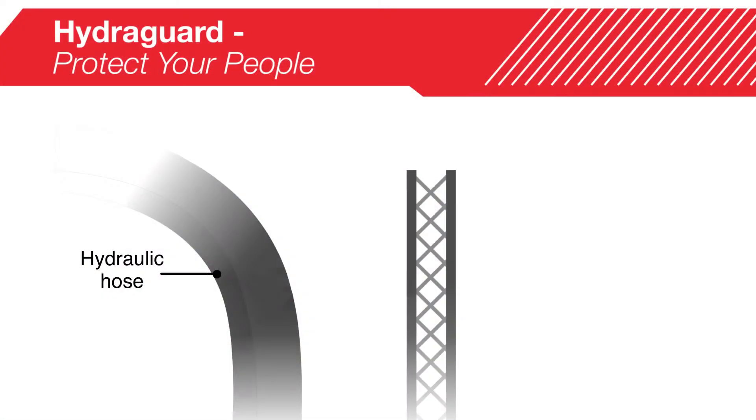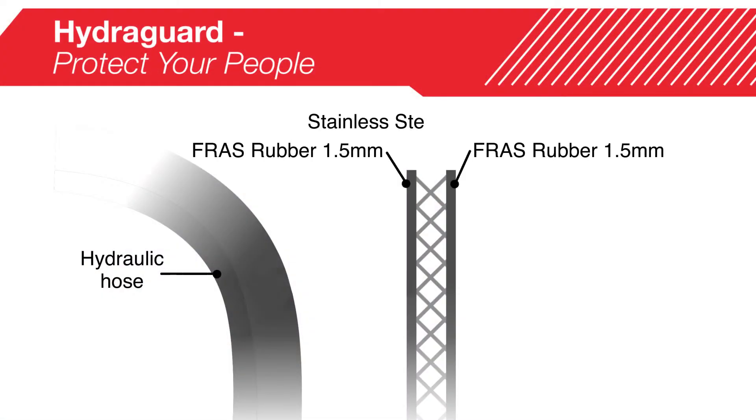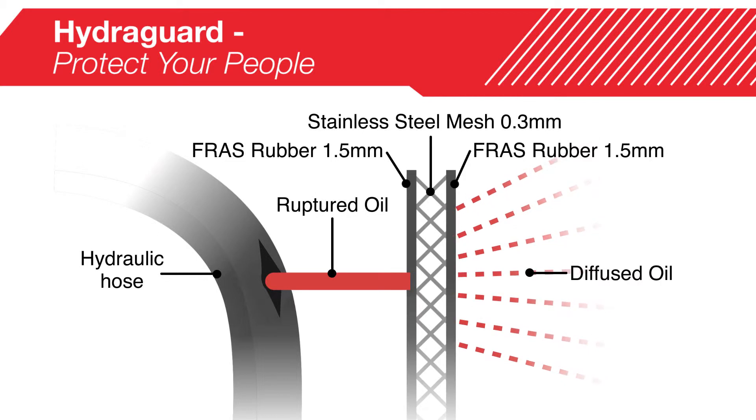The HydraGuard system works by slowing and diffusing the dangerous oil. Brain uses frazz rubber and micro stainless steel mesh to render the projectile harmless.